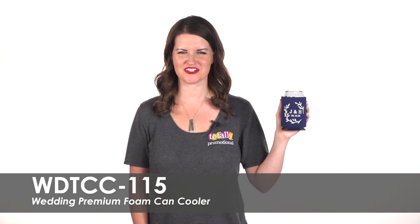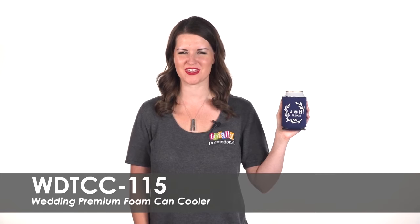Hi, welcome to Totally Promotional. This video highlights our best-selling wedding premium foam can cooler.